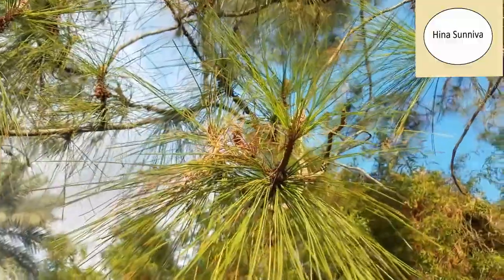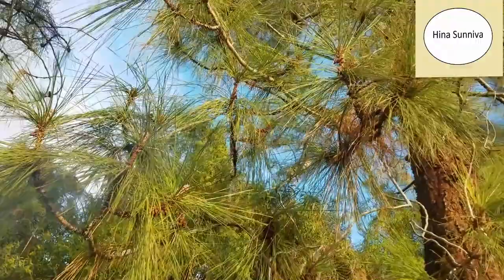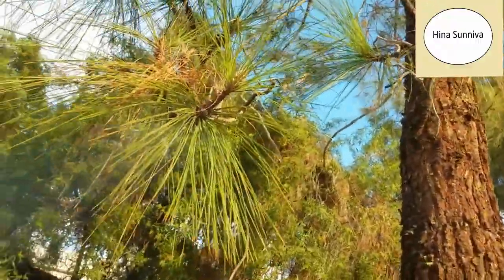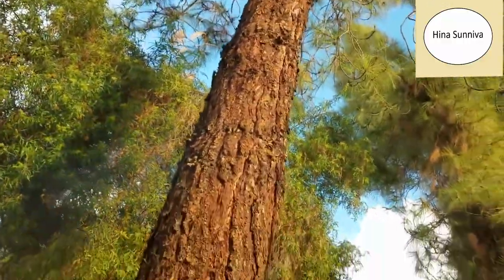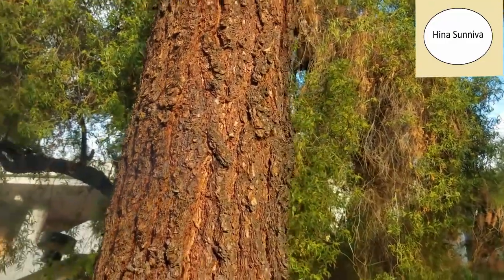You can see the pine cones. Pine leaves are called needles and they are the source of resin. Resin is also used to make an oil called turpentine.